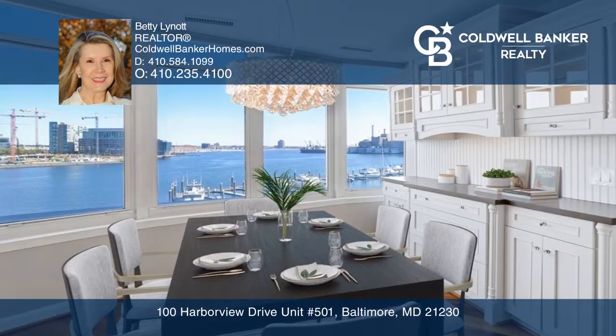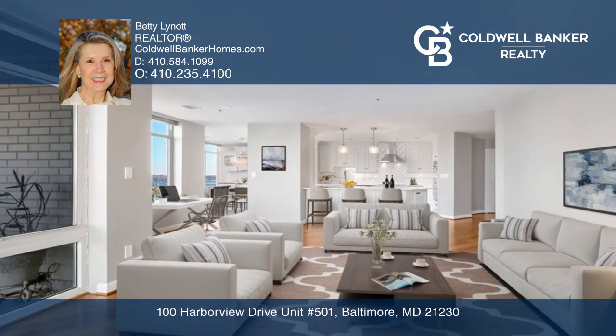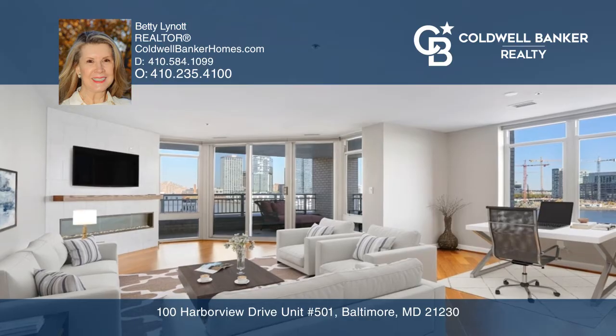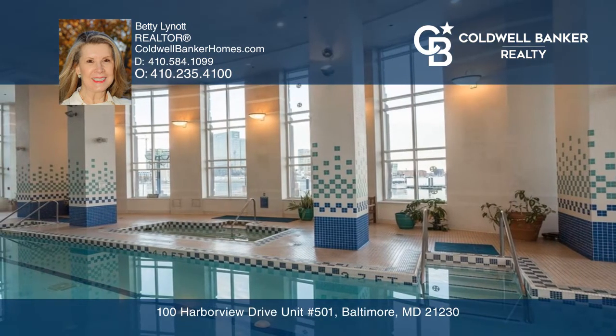Elegant materials enhance the beautiful open floor plan with hardwood floors throughout. A gourmet kitchen with an oversized island opens to the entertainment area. Spectacularly renovated baths and built-ins, and contemporary electric fireplace.